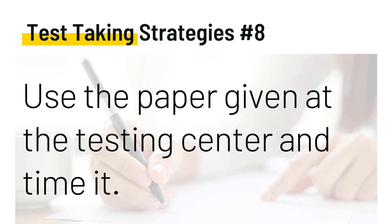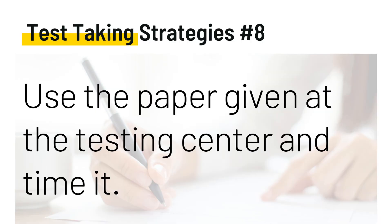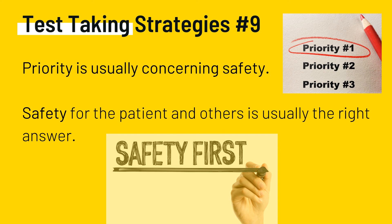Test-taking strategy number eight: use the paper given at the testing center and time yourself at home — practice, practice, practice. Create a dump list. Some things you might want to jot down include lab values, inducers and inhibitors, mnemonics, medications that cause depression or mania, and theories such as systems theory, strategic or structural theory, along with associated words. Also write down scales needed for the exam — I've made a separate video on those. When you get into the testing center, write down the ones you struggle with. Don't forget the cranial nerves as well.